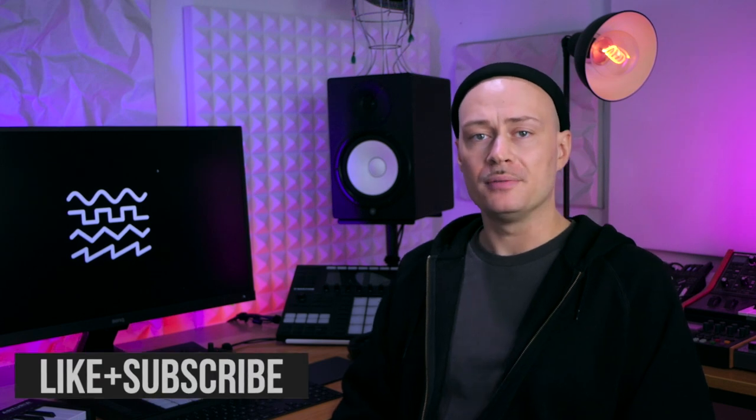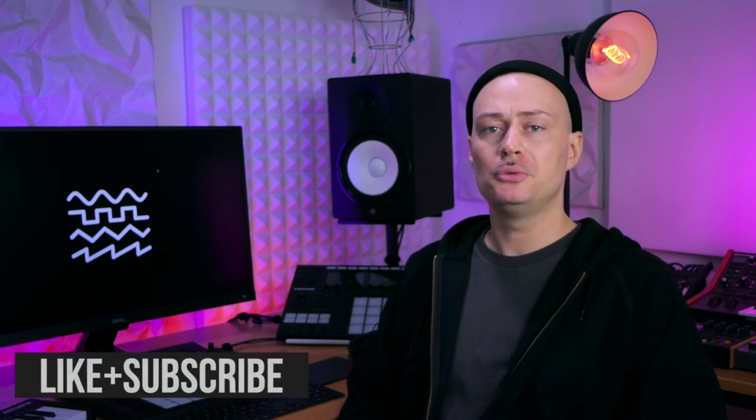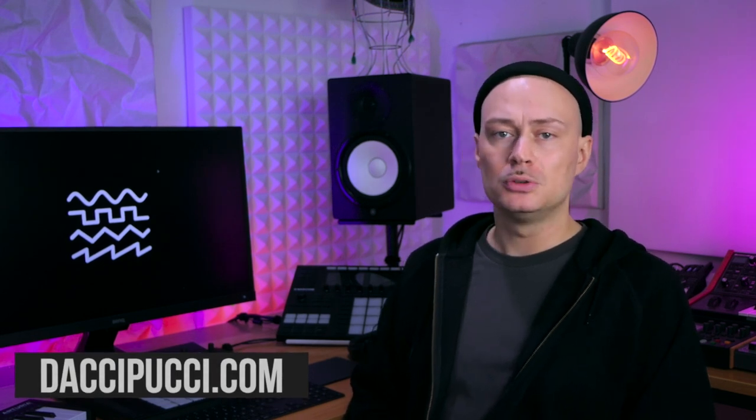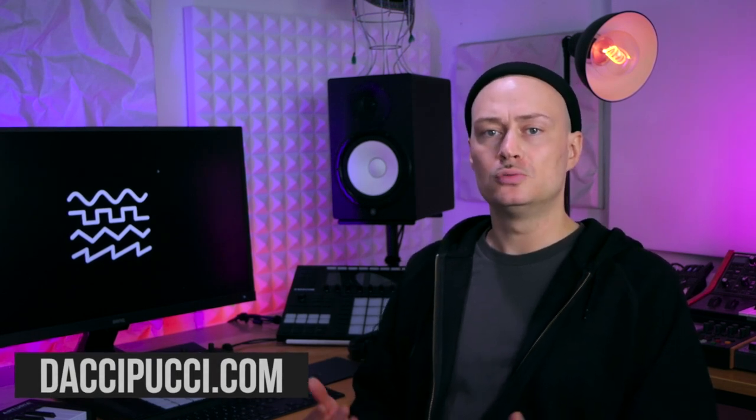I think I'm done for today — my first digital dancehall rhythm turned out fine. I'm pretty happy with it. If you like it too, you can find it on my Bandcamp or Patreon, and for my patrons I also include the stems so you can make your own remix. Thanks for watching and see you in the next video.